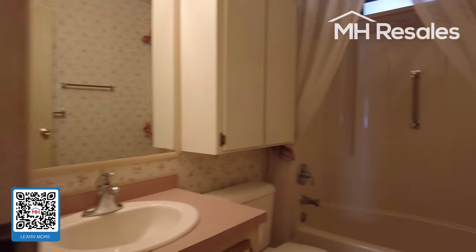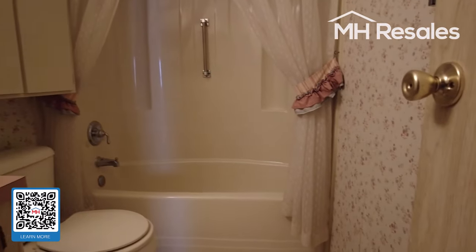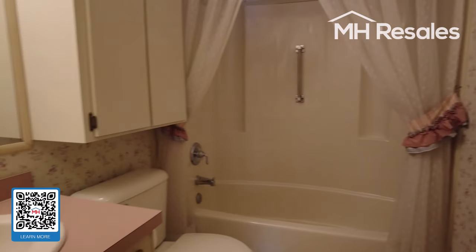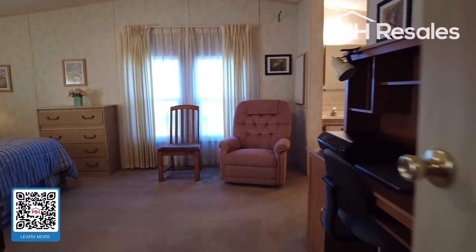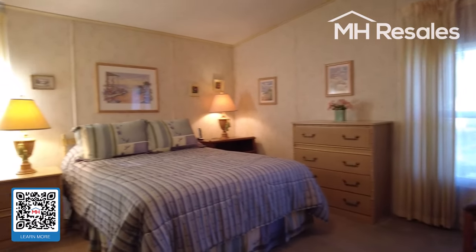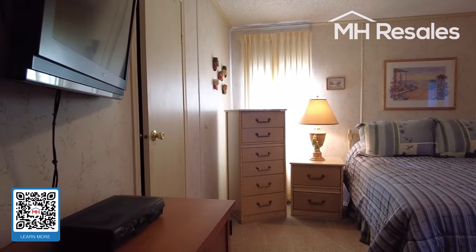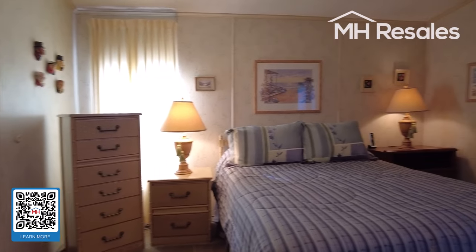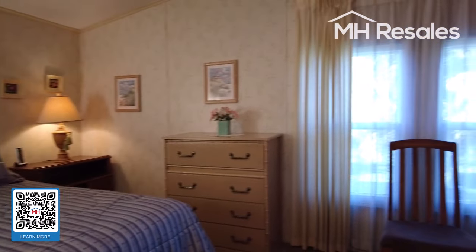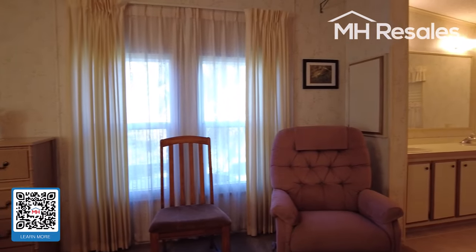Hall bath with tub and shower. Vanity here. Master bedroom and master bath taking up the entire rear of the home. Large walk-in closet here. Wall-mounted TV. Cathedral ceiling all the way through this home.